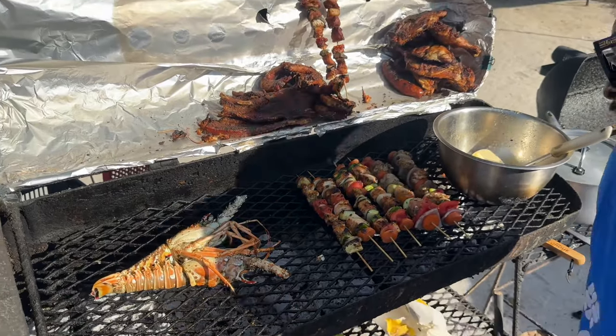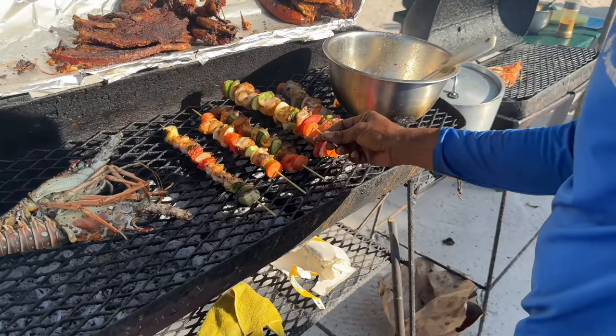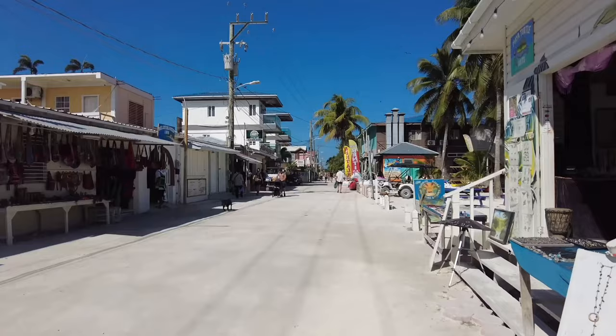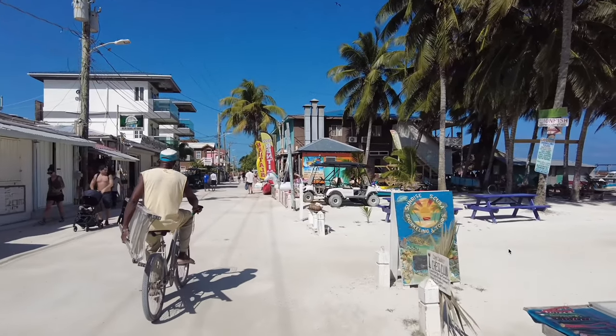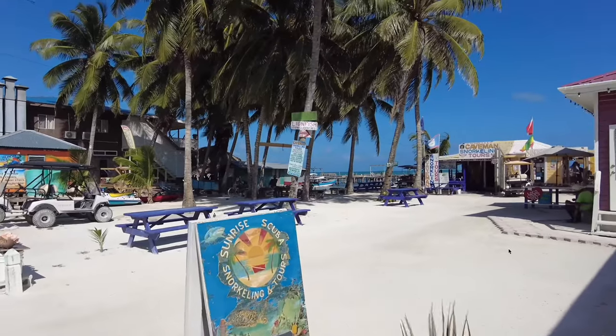Food prices are very affordable. Keep in mind that two Belizean dollars equals one US dollar, so most prices you see will be in Belize dollars. Right now I'm at the ferry port — it'll cost around $35 US to go from Caye Caulker to Belize City, and around $25 US from Caye Caulker to San Pedro.